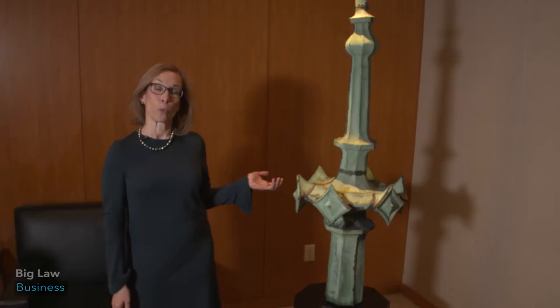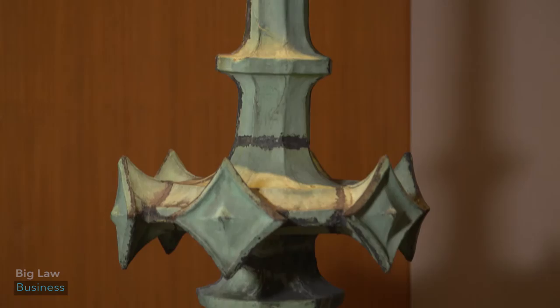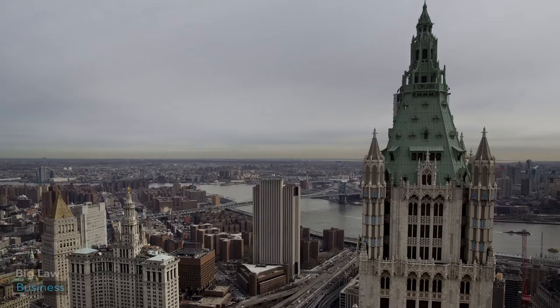This is one of my favorite pieces in the office. It's a finial from the Woolworth Building. From 1913 to 1930, the Woolworth Building was the tallest building in Manhattan. The Woolworth Building is one of the most beautiful buildings in New York City.